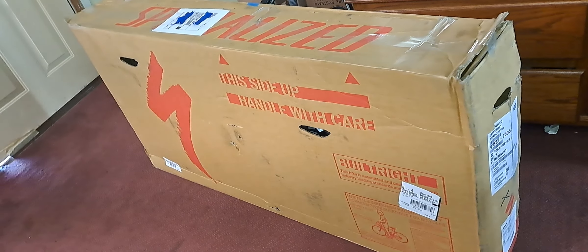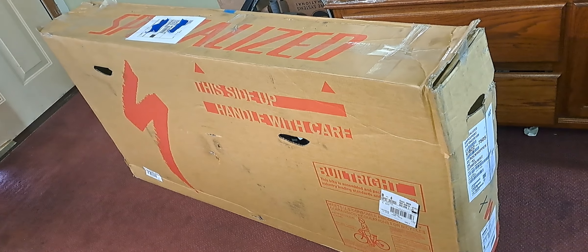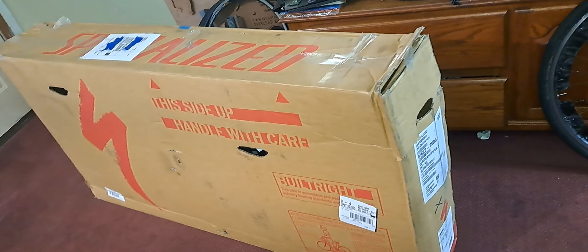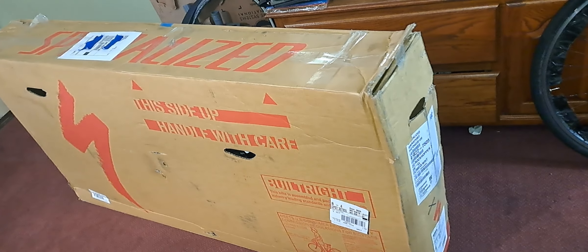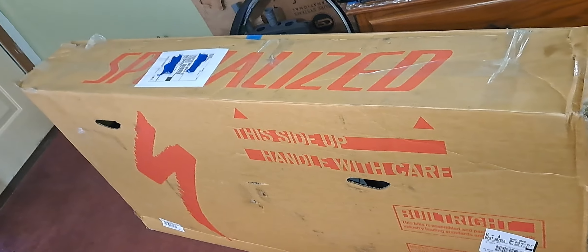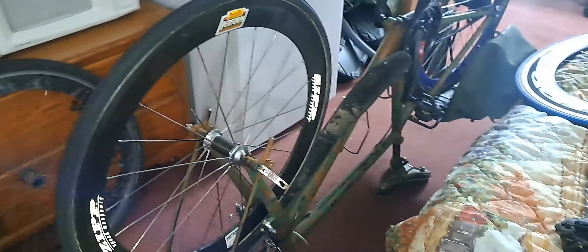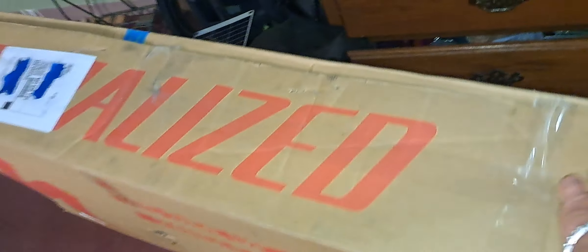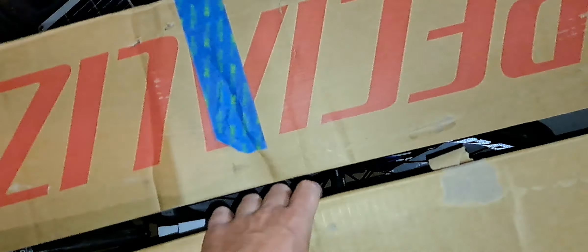Hi guys, welcome to the channel. This bike just came in — it's an upgraded race bike that I might use as my only bike. I'm not quite sure right now. I've got too many bikes. I'm super excited to have this one here.